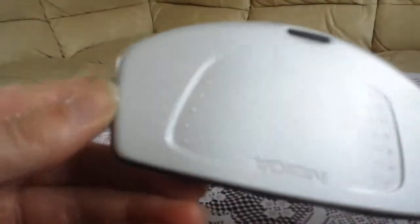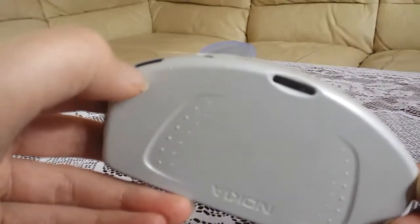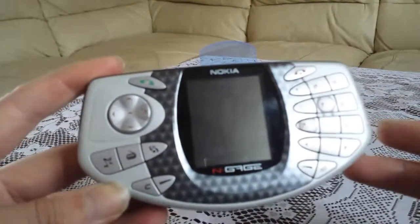Let's look at the quality of it, the condition of it. A little bit of a scuff there and there. That's about it. The rest of it's in really good condition for its age.